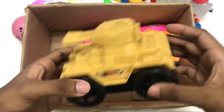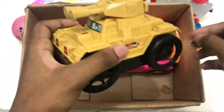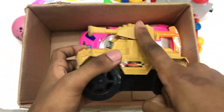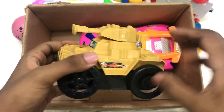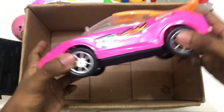Wow, tank! Toy tank, toy army tank, toy army fighting tank. Wow, brown and black color big tank.